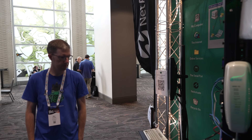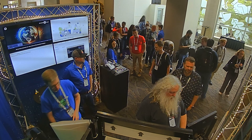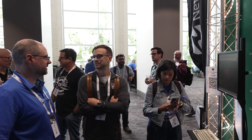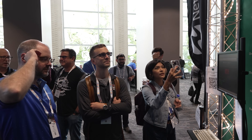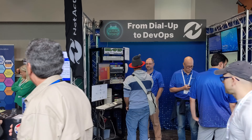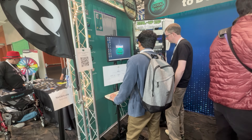Day one started quiet without much activity. But then someone heard the modem, and things escalated quickly. The exhibit turned out to be a huge success. The courier speaker blaring the modem handshake would literally stop people in their tracks, and we had hundreds of visitors over the two days. For some college students, this was their first time ever using or even hearing a dial-up modem.